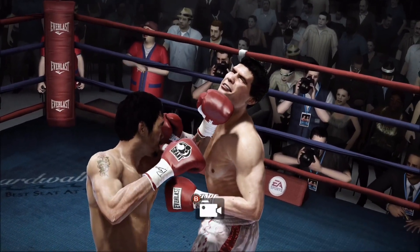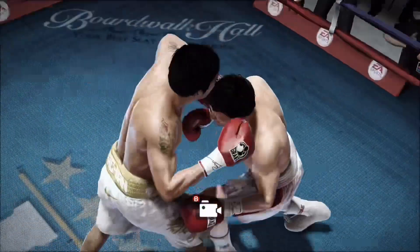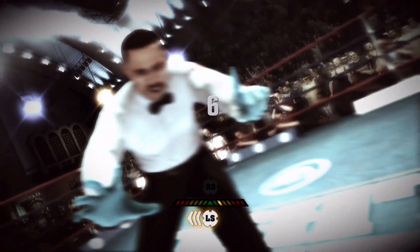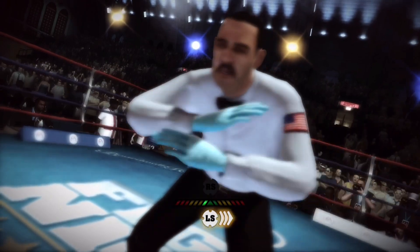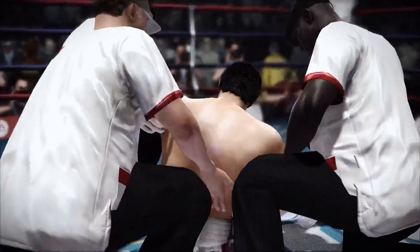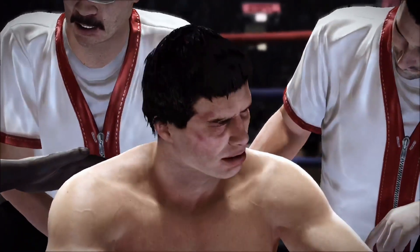Chavez is hurt — he's down and hurt. Can he beat the count? Right now he's thinking about another line of employment. One, two, three, four, five, six, seven, eight, nine, ten. And it's all over. Manny Pacquiao's corner is already celebrating — his opponent unable to beat the count. There you go.